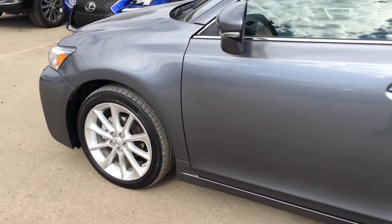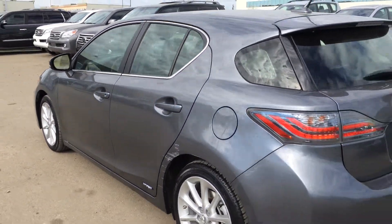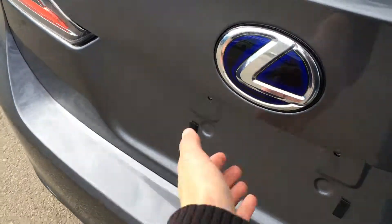17-inch alloy wheels with wheel locks. Keyless entry with smart access and key lock prevention. Exhaust heat recovery system. Your rear spoiler with a light bar across it. LED taillights. A button underneath that lip is going to unlock the trunk.